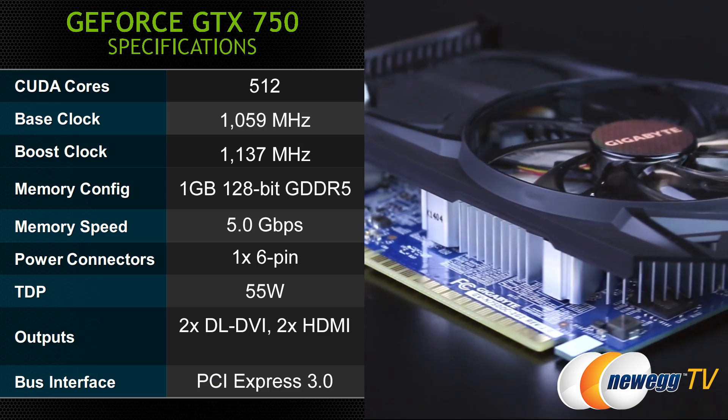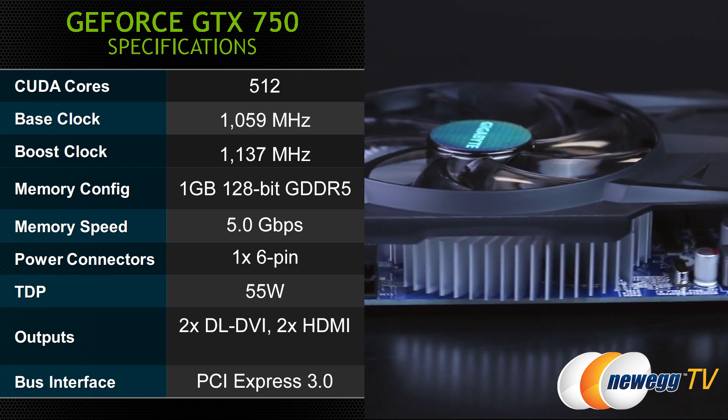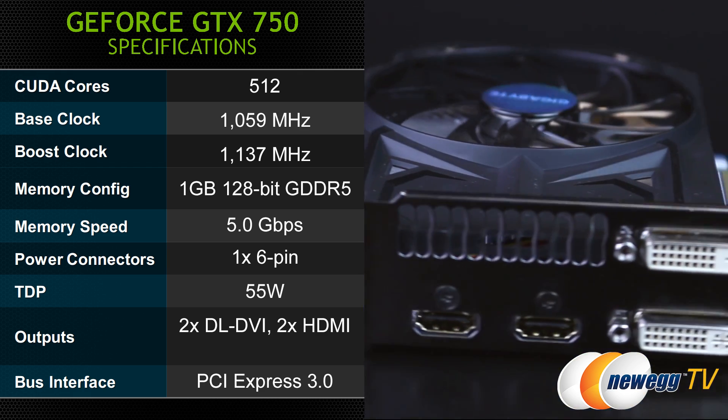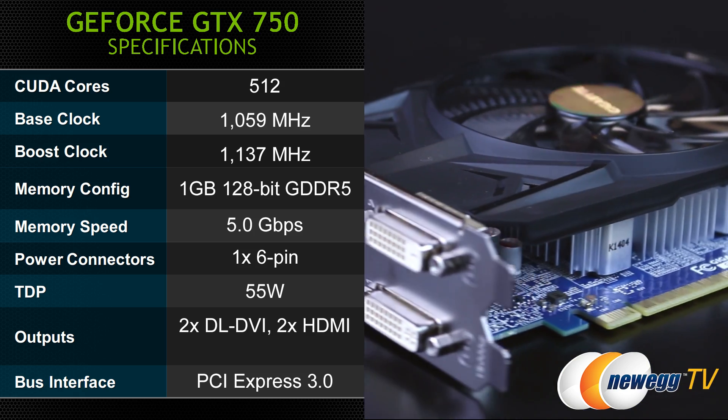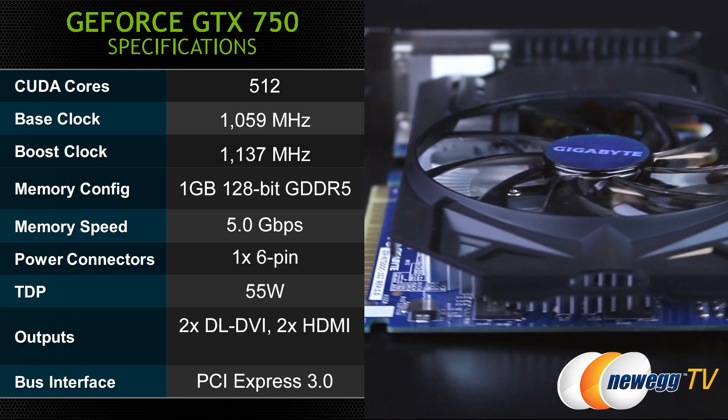Here's a look at the GTX 750 specs from Gigabyte. You have 512 CUDA cores, a base clock of 1059 megahertz, and a boost clock of 1137 megahertz. You get one gigabyte of GDDR5 memory on a 128-bit bus, giving you a memory speed of 5.0 gigabits per second.